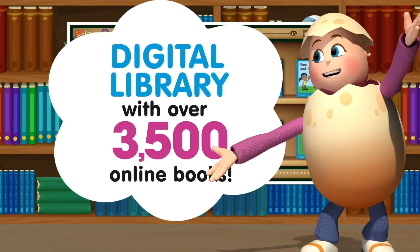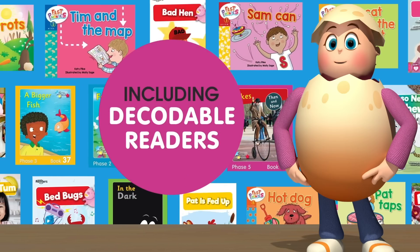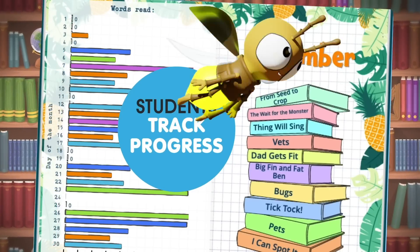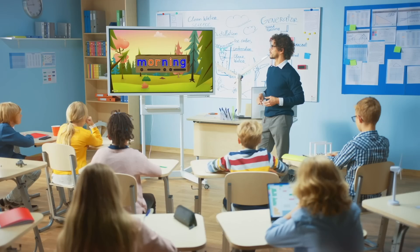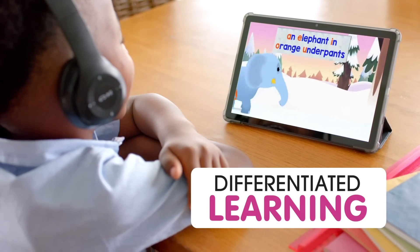ReadingX also offers a digital library with over 3,500 books, including decodable readers, and a customizable reading journal where students can track their progress. A personalized, easy-to-follow learning sequence fully supports core literacy teaching, differentiated to each student's skill level.